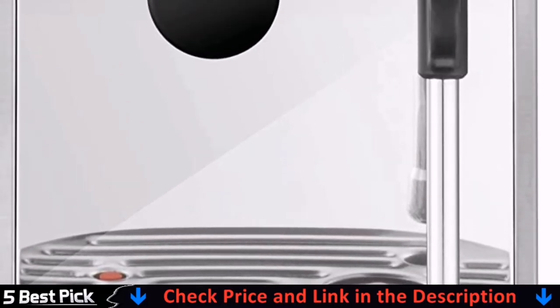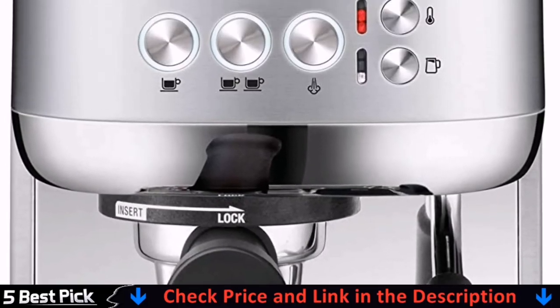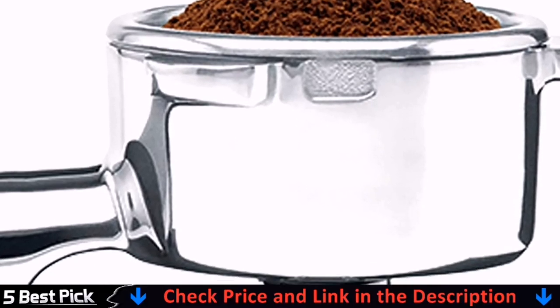Cleaning is easy with the market's only detachable brewing head and unique bottomless 2-in-1 portafilter. The pressure kit is the best offering from Flair — it includes a custom-fitted carrying case to ensure safe transport, as well as a stainless steel tamper. For details, let's watch more.